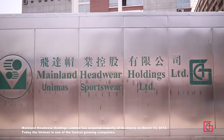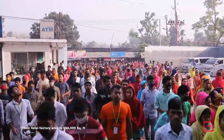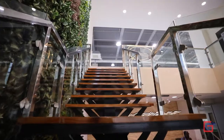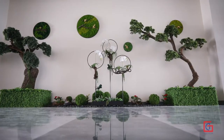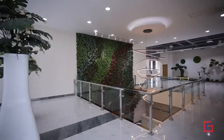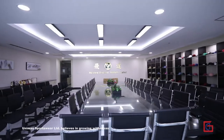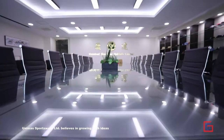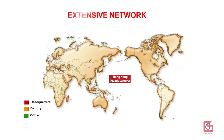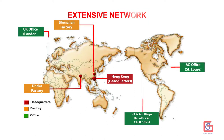Today Unimus is one of the fastest growing companies. The total factory area is 694,099 sq. ft. Unimus Sportswear Limited believes in growing with ideas. Today Unimus is a successful multinational company with offices worldwide.